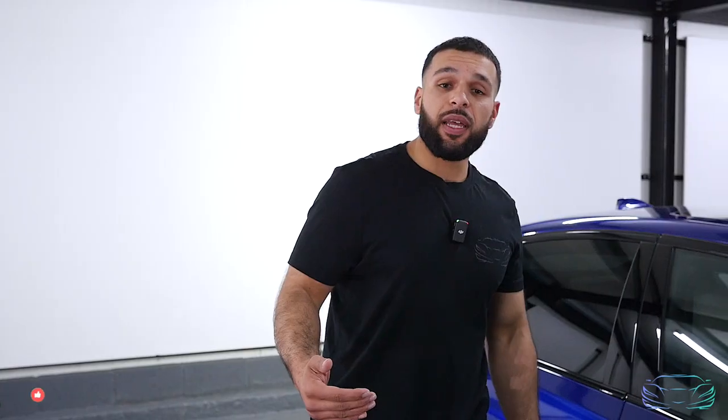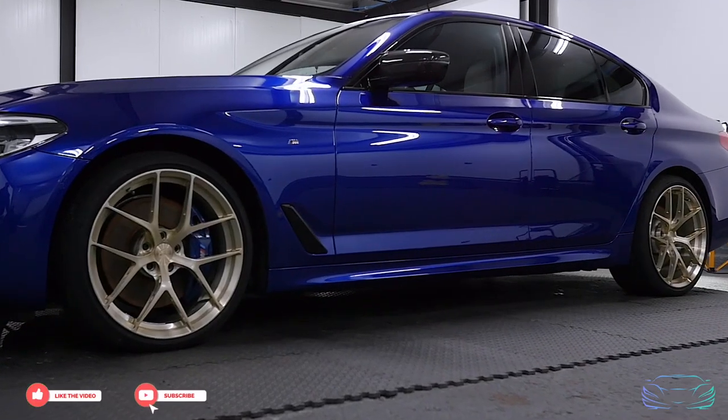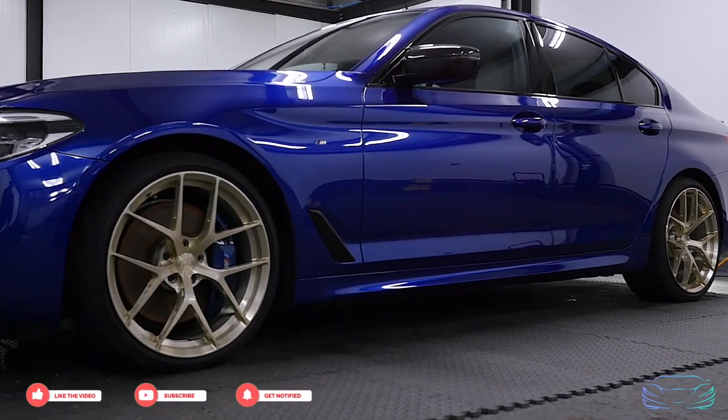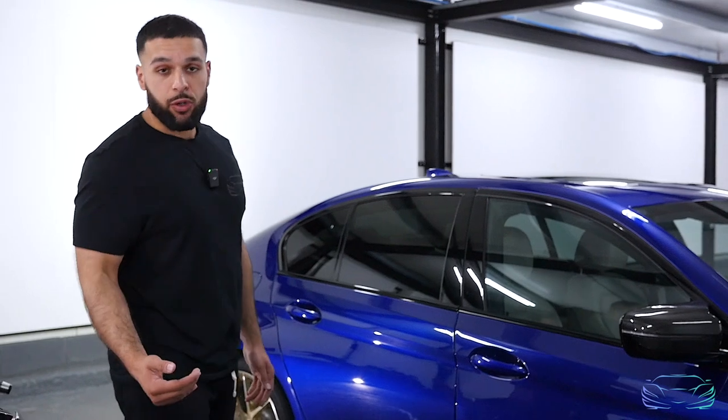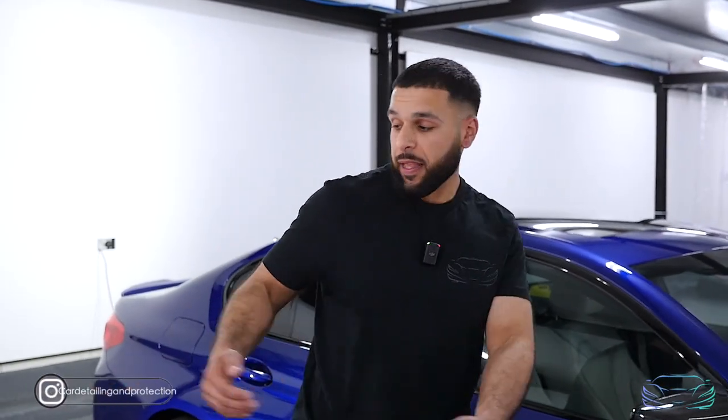As you've guessed from the name, we work with cars. This particular customer dropped the vehicle in for two-stage correction and three-year ceramic coating, which includes 85% defect removal to boost gloss, remove swirls, and obviously they want protection. But this customer also had a special request.